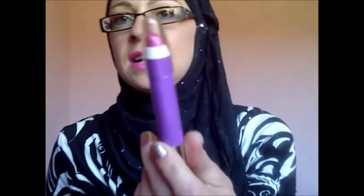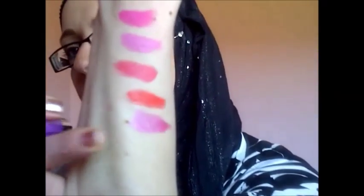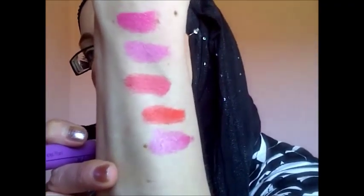And then this Technic Juicy Stick in number 16 — I got these from Savers, they're only cheap at £1.20 I think. I love this one, it's like a pink with a purple tone to it.